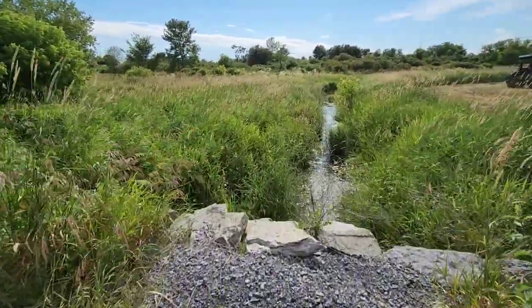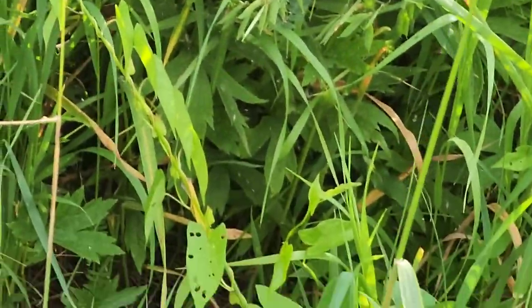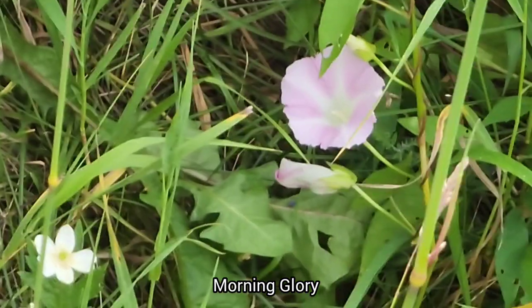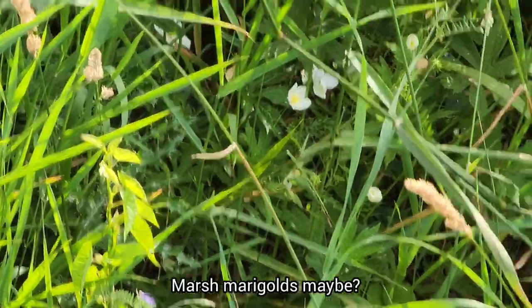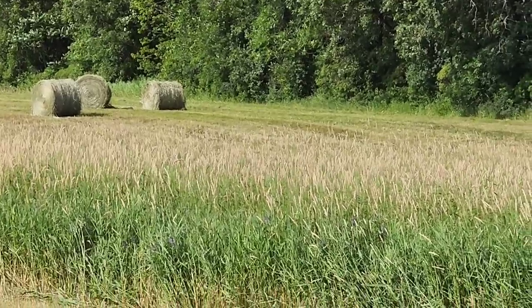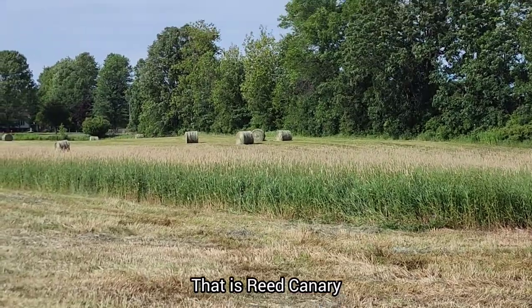Over here I just saw some nice flowers. We've got a morning glory there, and I think those white ones are swamp marigolds. And this long grass in the center here — that's reed canary. I think I mentioned that grass before — it's a really fast-growing, long grass.